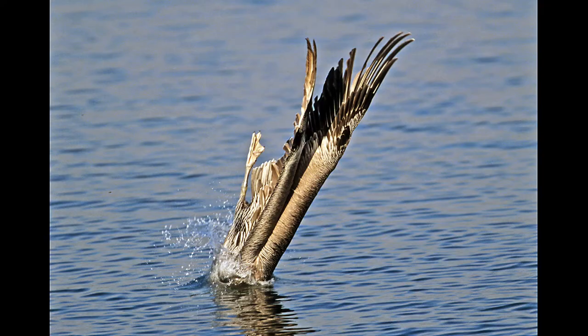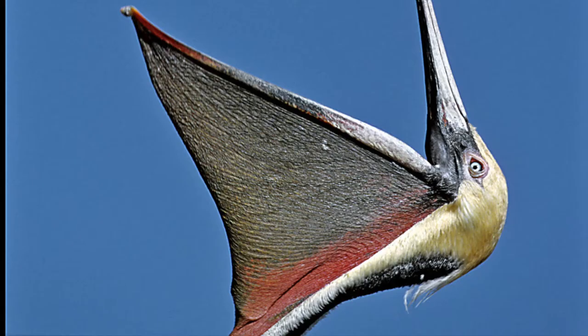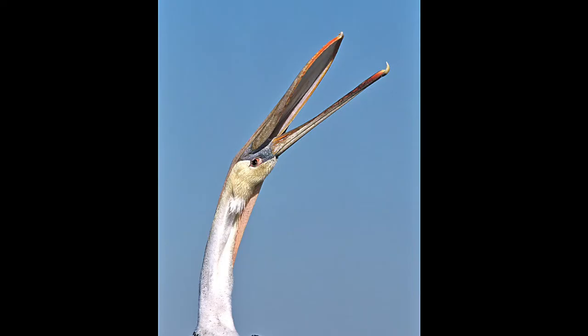It looks like they can go pretty deep — you might not even see the tail feathers when they go in. This pelican has a different way of fishing — he's actually stretching his pouch to keep it flexible, opening it wide, and then stretching it all the way over his head across his neck to help maintain flexibility.